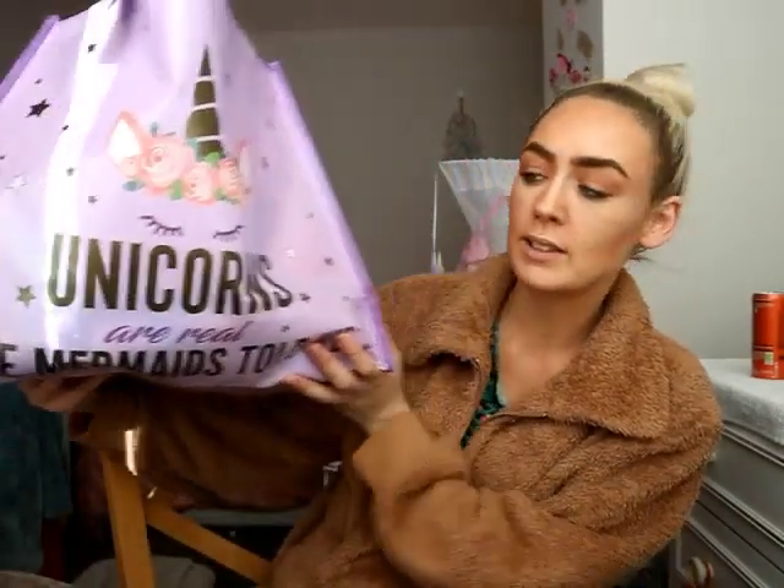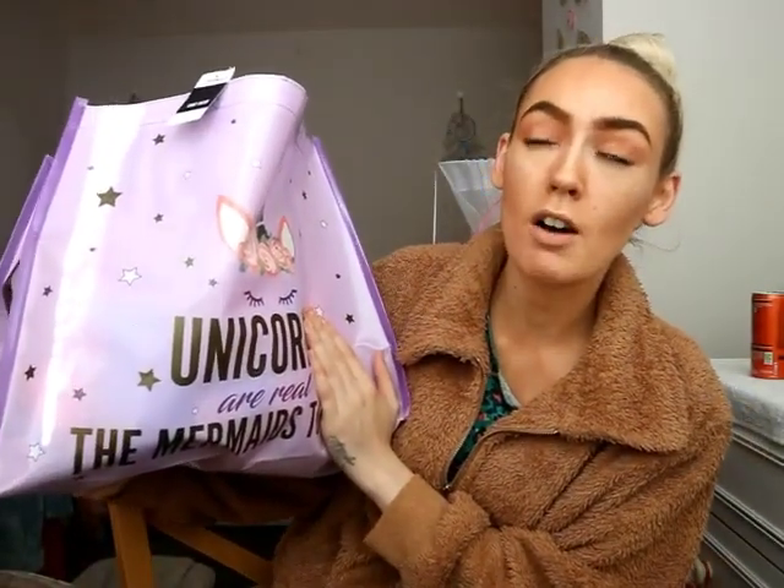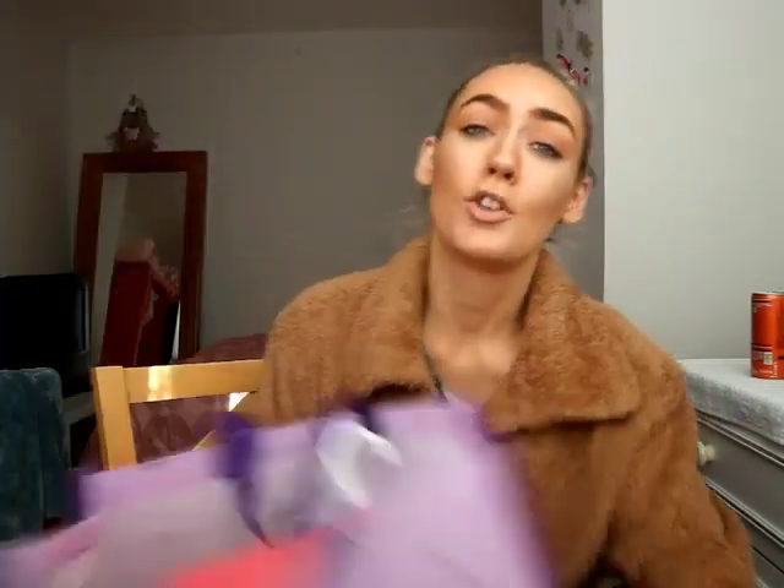But before we do, I just want to show you my bag today. I paid £1.50 for this unicorn bag — I love it, I had to get it because it was purple, and purple's my favourite colour. Without further ado, we're gonna get right on into the video guys, I hope you enjoy my little Poundland haul!